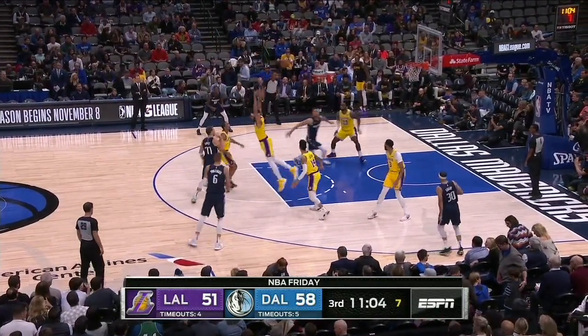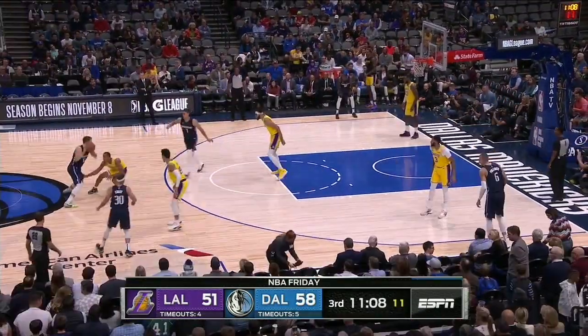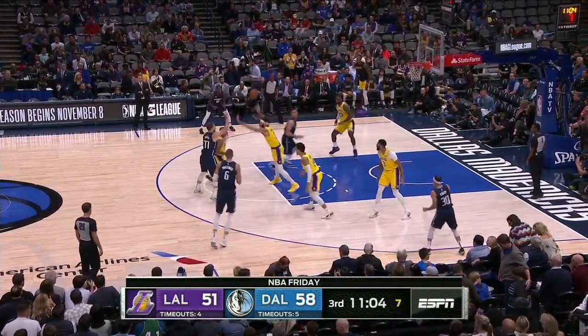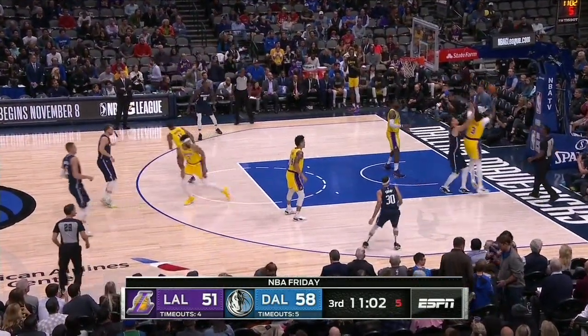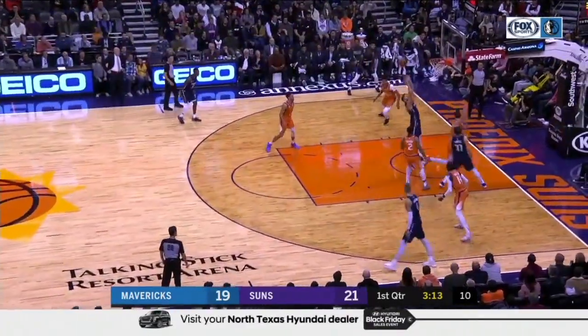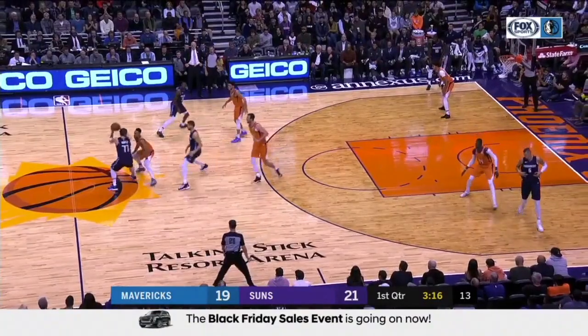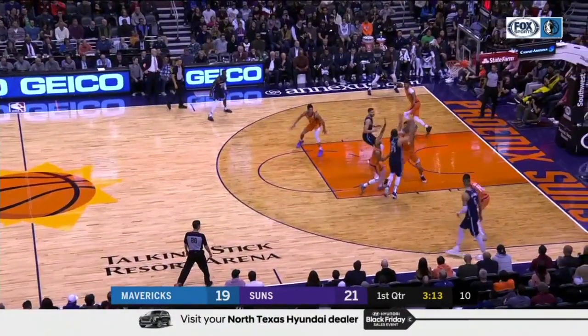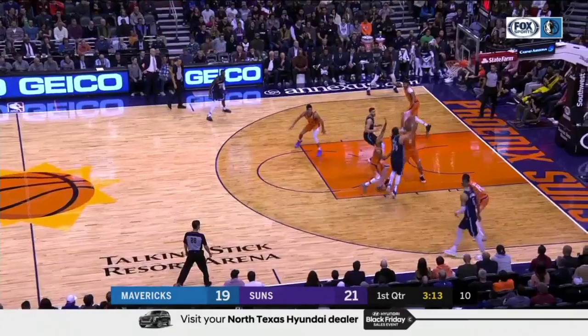Luka needs to assess the defenders and know the personnel. Against a smaller low man the lob might be possible, but with LeBron here the lob is simply not a viable solution. Here we can see how Luka reads the low man so well — with the low man not committing to the tag, the lob pass is the correct pass to make in this situation.